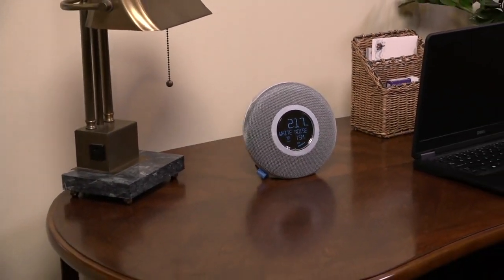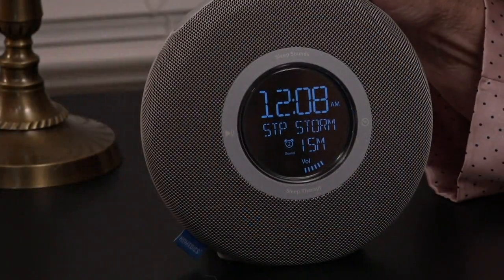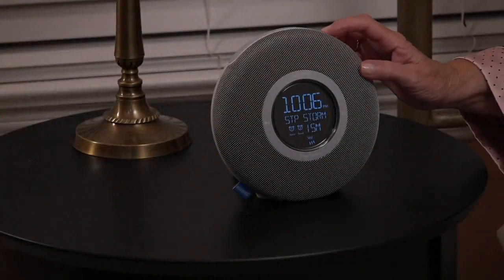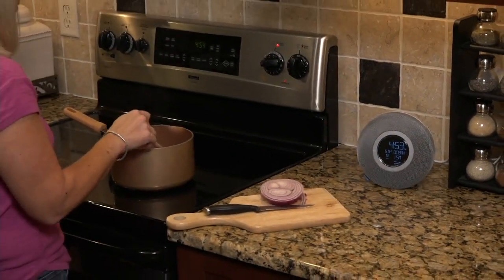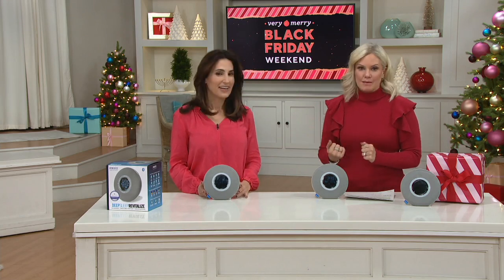We all need sleep, but not a lot of us get enough — it's hard to fall asleep and hard to stay asleep. But HomeEdX has made it easy with the Deep Sleep Revitalize alarm clock. The alarm clock is almost secondary, because it has sleep therapy programs and nature sounds. Brooke Mills is here; she's a health and wellness expert and we were talking about how important quality sleep is and how difficult meditation can be.